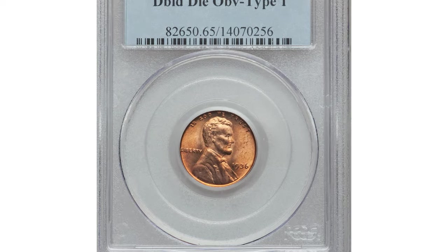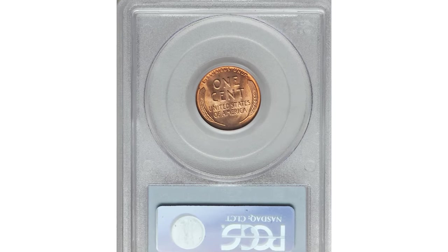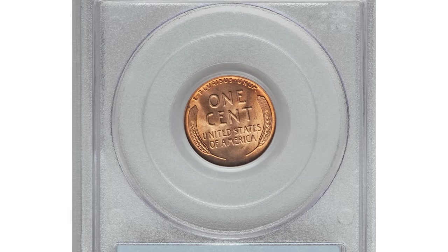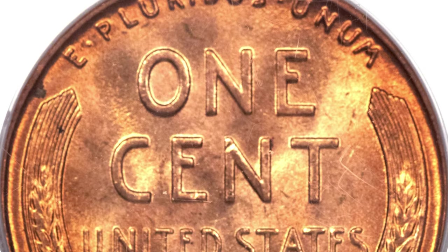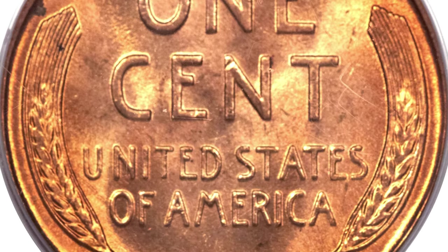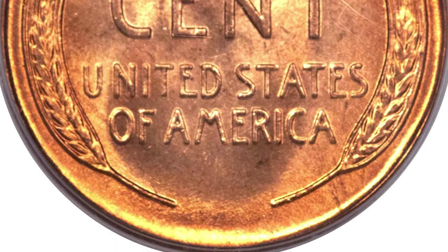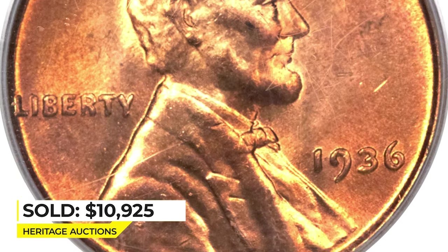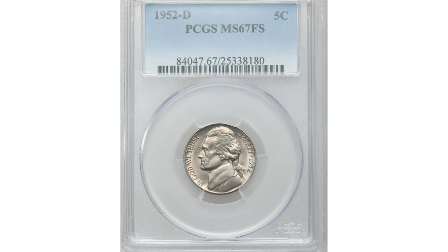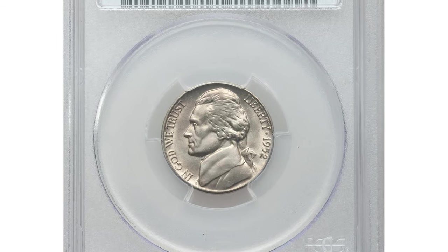Here is a 1936 Lincoln cent with double die obverse, graded MS 65 Red by PCGS. Several prominent double dies exist for this issue, but the FS-101 is the most famous thanks to its strong spread on 'Liberty,' '1936,' and 'Trust,' particularly the letter R. This red gem offers a pleasing mix of colors — copper orange at the margins with a paler golden interior. It sold for $10,925 at Heritage Auctions.